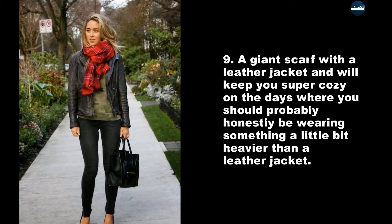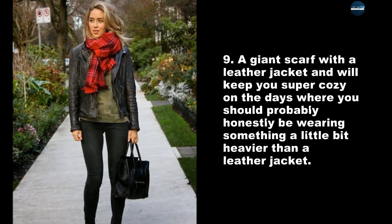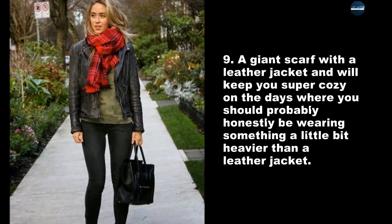A giant scarf with a leather jacket will keep you super cozy on the days where you should probably honestly be wearing something a little bit heavier than a leather jacket.